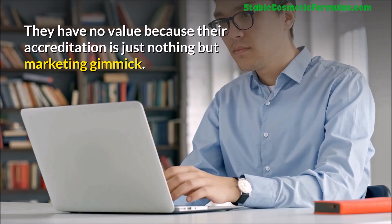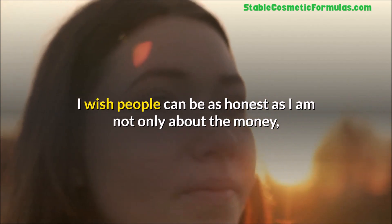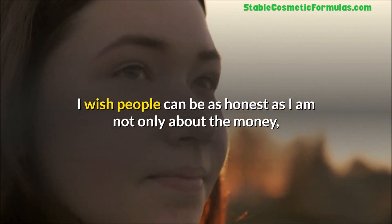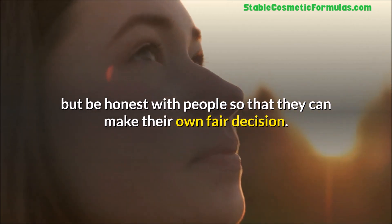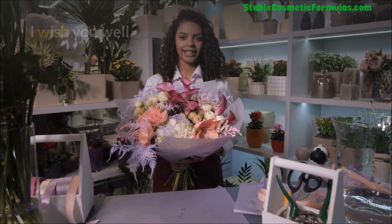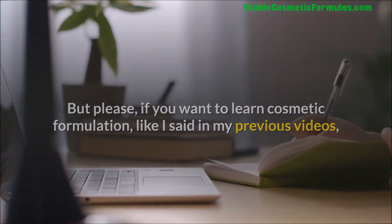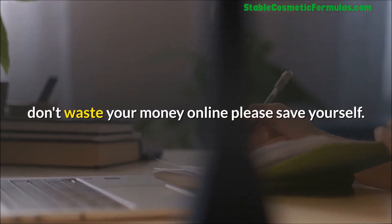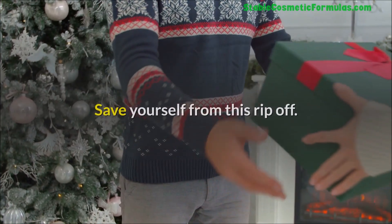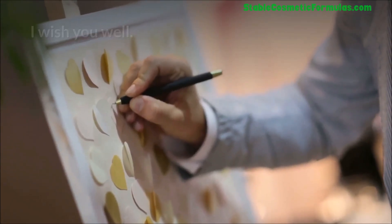Those online schools use fake accreditation as a marketing gimmick. I wish people could be as honest as I am — not only about the money, but honest so people can make fair decisions. If you want to learn cosmetic formulation, go to your local community college and learn. Don't waste your money online — save yourself from this ripoff.